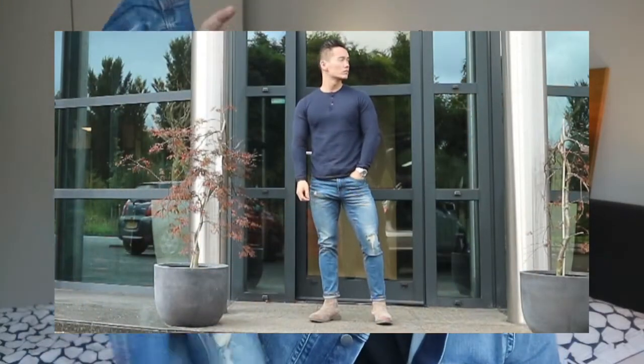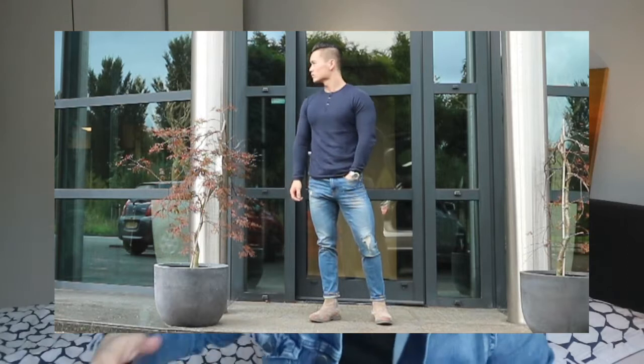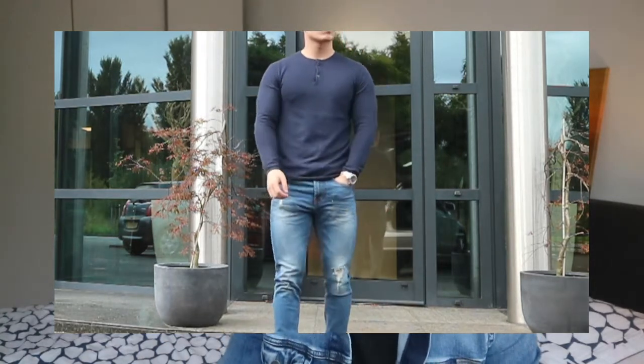I like these jeans because they have some stretch material. Because I do a lot of squats and leg exercises, my legs are always getting bigger, so I prefer jeans with a little spandex material woven in. This one has that spandex material, and I paid maybe 30 euros for the jeans.